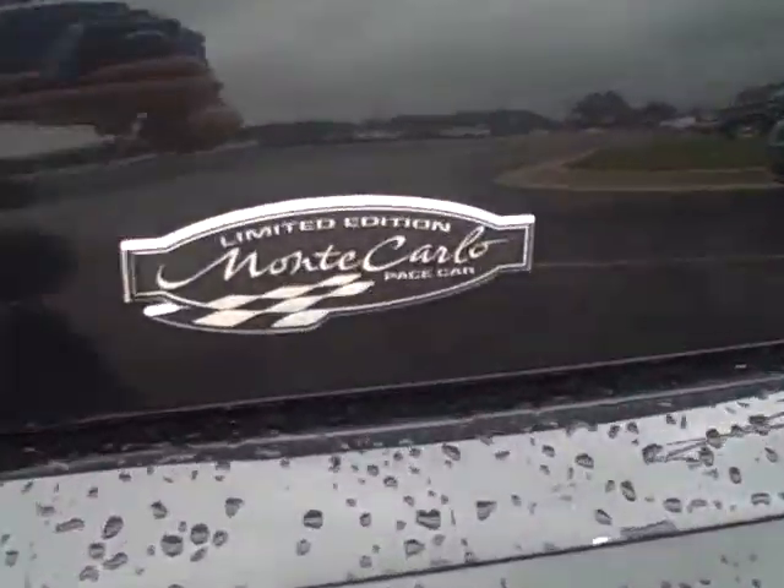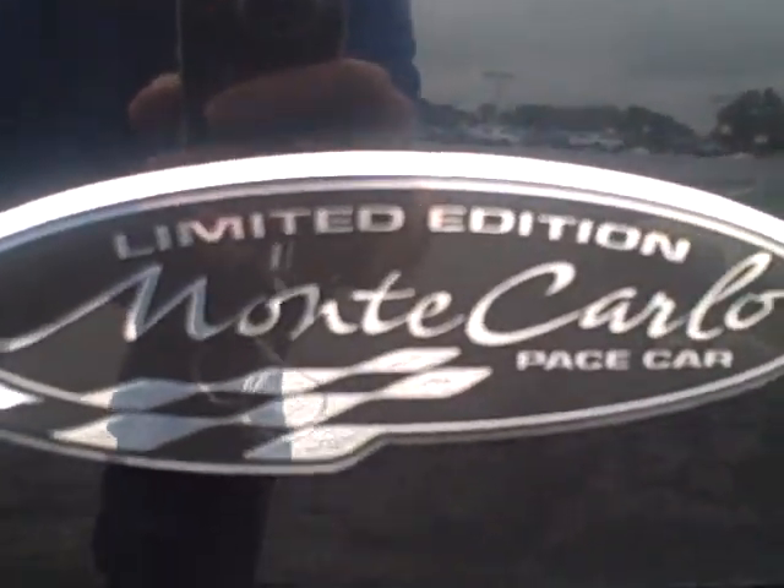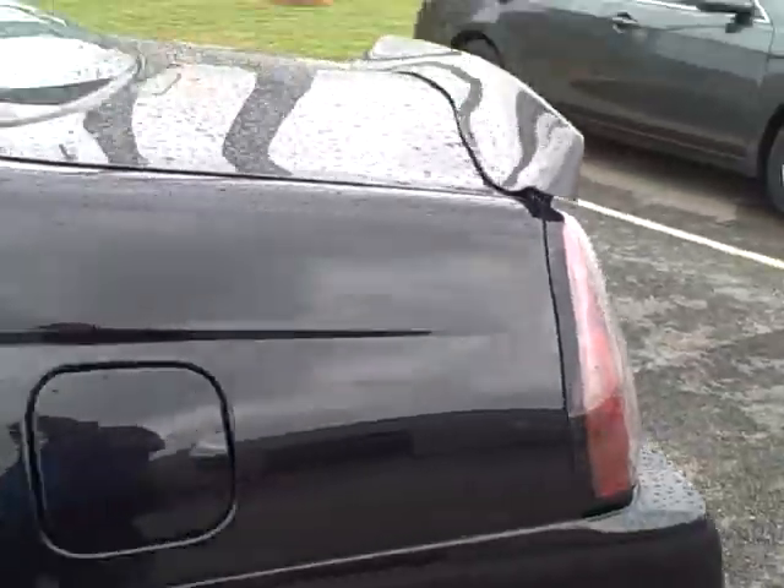And here it shows you it's the limited edition Monte Carlo pace car. Good paint.